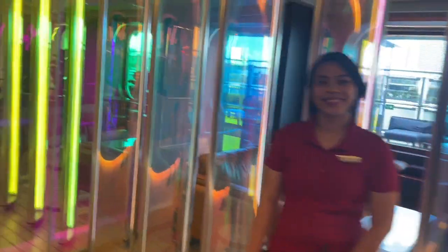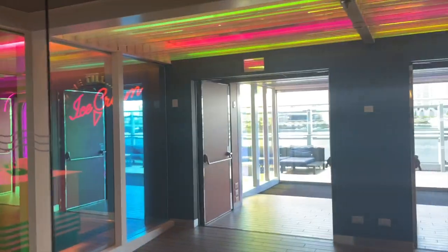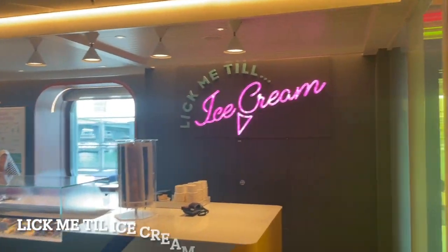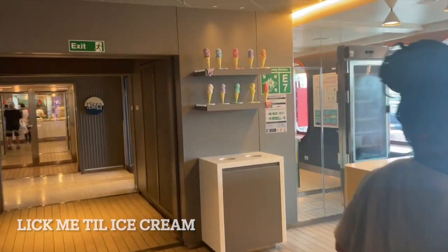One thing I did differently on this cruise was I tried not to do a lot of research beforehand so I could get my initial reactions and surprise. But one place I knew about was Lick Me Till I Scream ice cream parlor — you guys are going to see this place in a little bit more detail later.